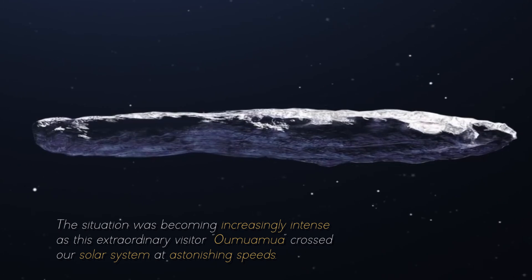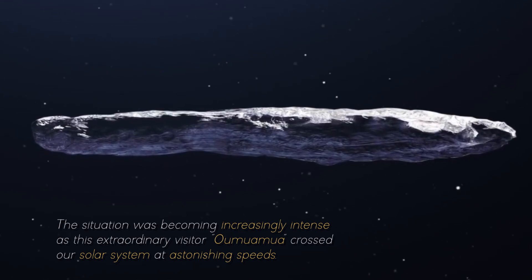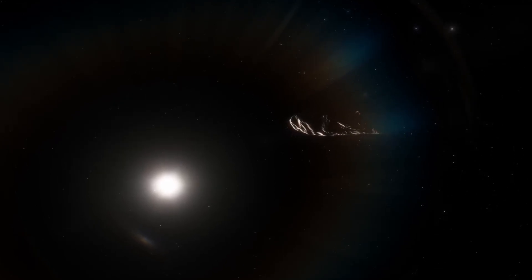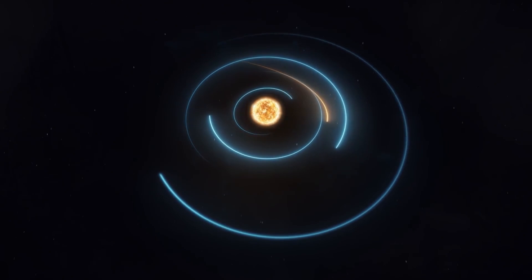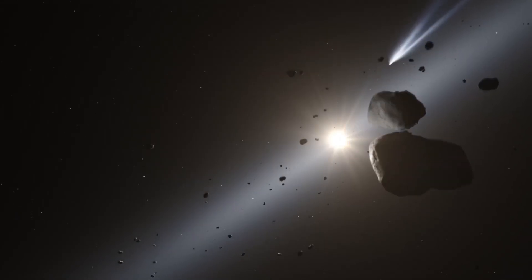The situation was becoming increasingly intense as Oumuamua crossed our solar system at astonishing speeds. Each passing moment became crucial as time was rapidly running out for the researchers. They were faced with an imminent and daunting challenge, with only 11 days at their disposal. They had to seize this opportunity to gather as much information as possible about this peculiar cosmic traveller before it got too far away to be studied.